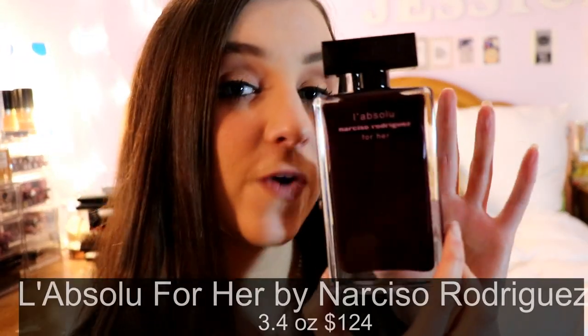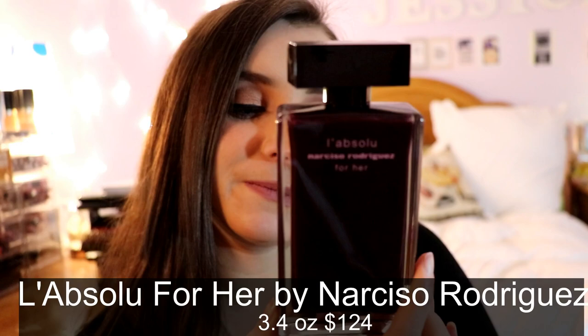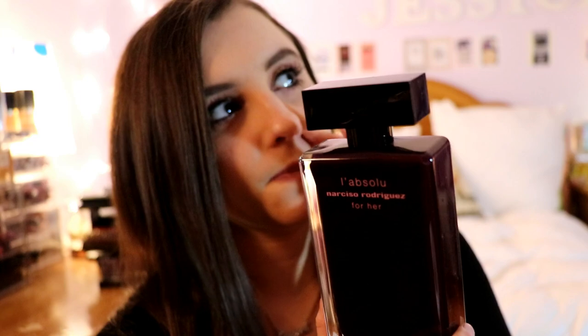Next is La Absolue by Narciso Rodriguez for Her. It is an eau de parfum, very elegant. I would say this is for an older generation — I'd recommend it for someone probably 40-plus. It's definitely not my favorite Narciso Rodriguez; their fragrances have a lot of musky florals, and I'll show you my favorite one.